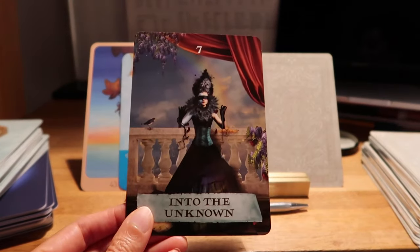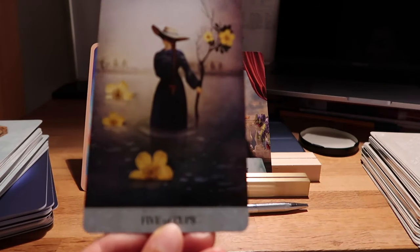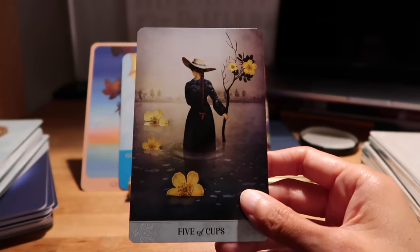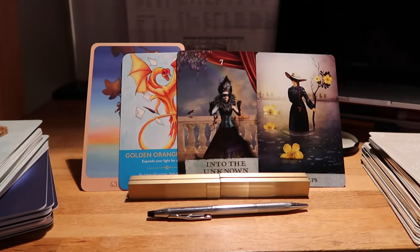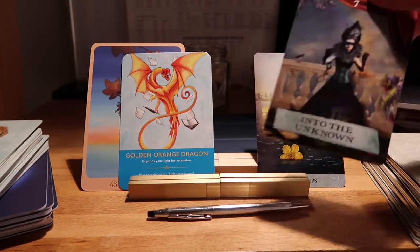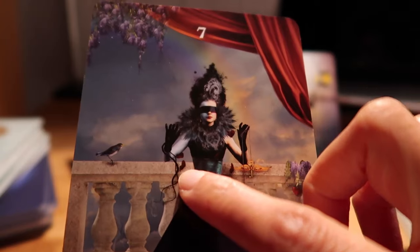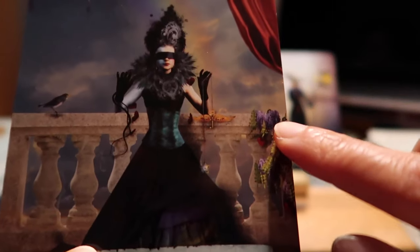I love this image — it's like the set of an opera, so dramatic. Into the Unknown — I love it. Whatever this creative journey is, whatever you're creating, maybe you have no idea how you're going to do it, but there's an excitement here. I think it's going to be fun — something to enjoy.